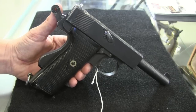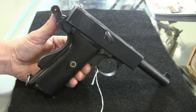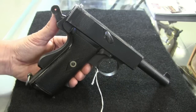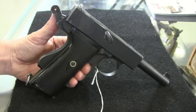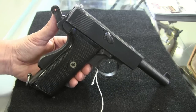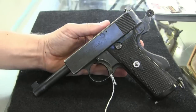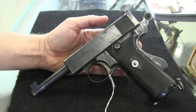Thanks for tuning in to another video episode on ForgottenWeapons.com. We're at the Rock Island auction again today taking a look at some neat automatic pistols. One that they actually have a couple examples of is this Model 1913 Webley & Scott Automatic — this is the naval model, which Webley & Scott was able to successfully sell to the British Royal Navy.